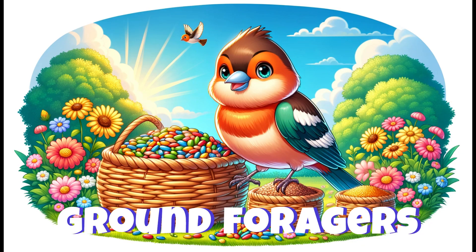Although they can be seen flitting in trees, chaffinches spend a lot of time on the ground, hopping about and pecking for seeds and insects.